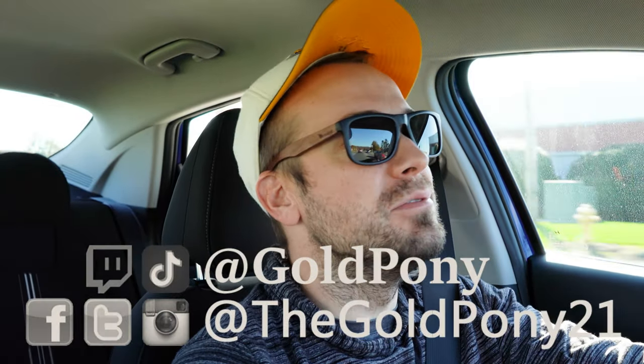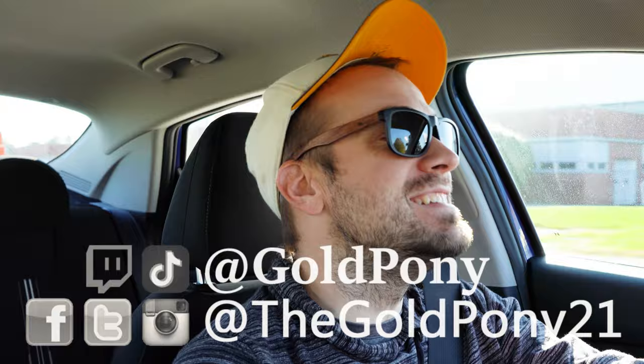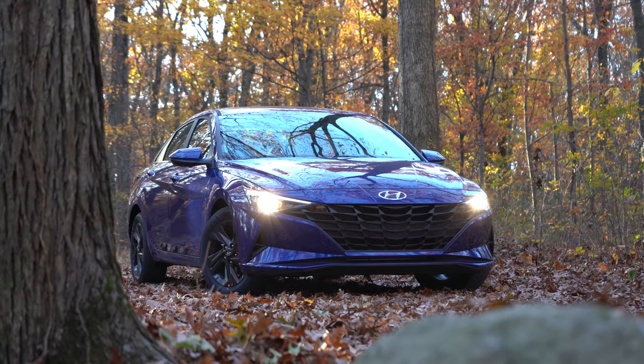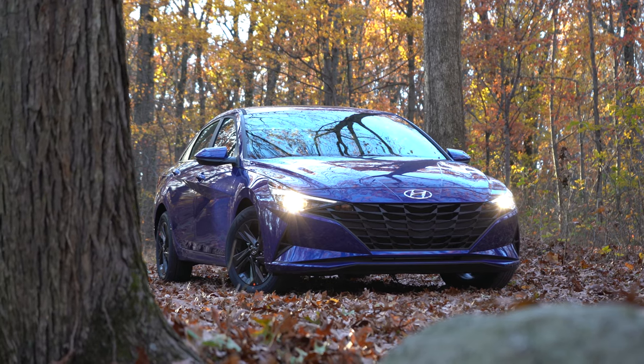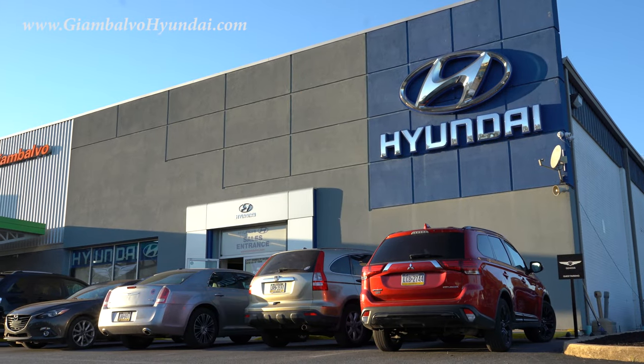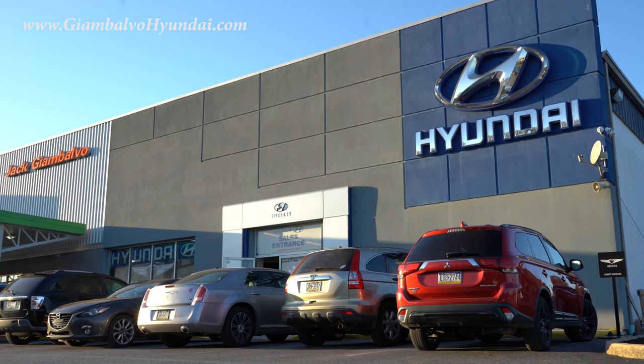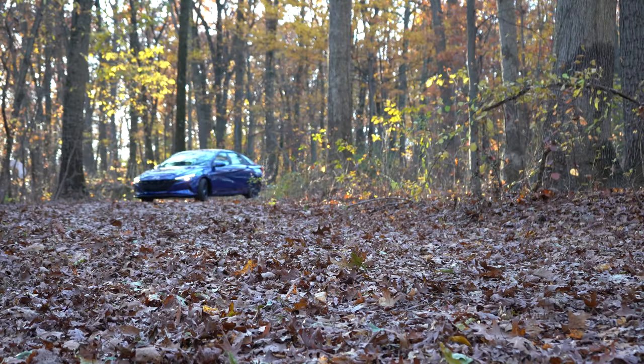What is up, you guys? Welcome back to another one. If you are new to the channel, I am Gold Pony — I do new car, truck, and SUV reviews on YouTube. Today we are in the completely redesigned 2021 Hyundai Elantra, courtesy of Jack Gianbalbo Hyundai in York, PA. For more information on their inventory, please feel free to check out the link in the description box below.